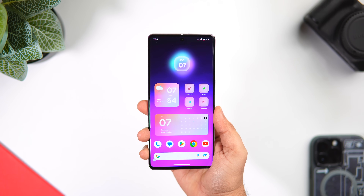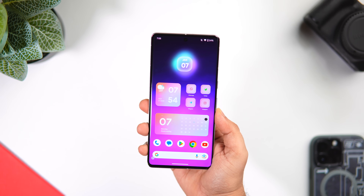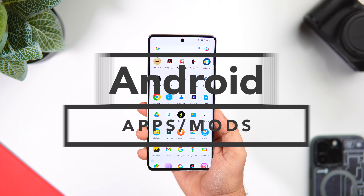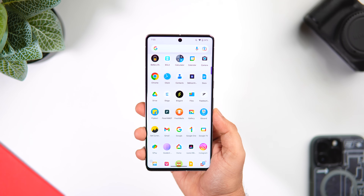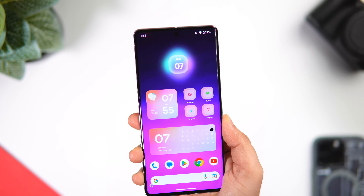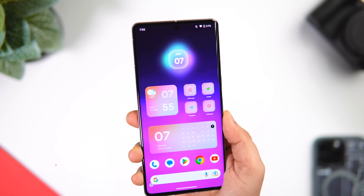How is it going everybody, Mr. Android here. Welcome back to a brand new video on this channel. Today we will be taking a look at six amazing applications that will change the entire way how you are using your Android smartphone. With that being said, stay tuned and watch this video till the very end. Let's aim for at least 1000 likes — drop a like, leave a comment, and let's get started.